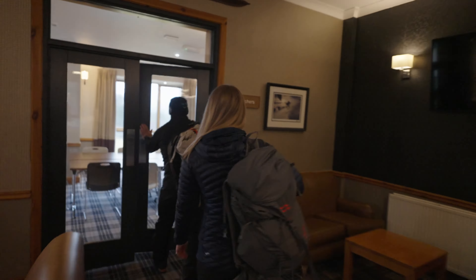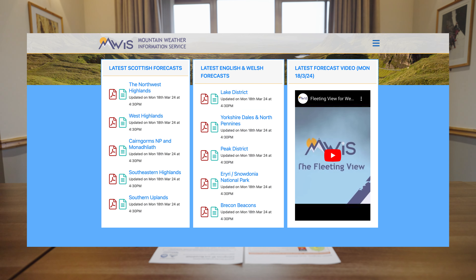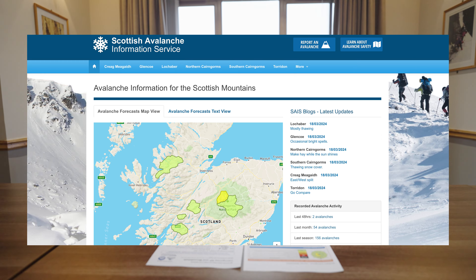So in the evening before a day out on the hill I usually check the weather forecast and then the next morning I check it again just in case things have changed. The kind of places I look are the Met Office, the Mountain Weather Information Service, and the Scottish Avalanche Information Service.